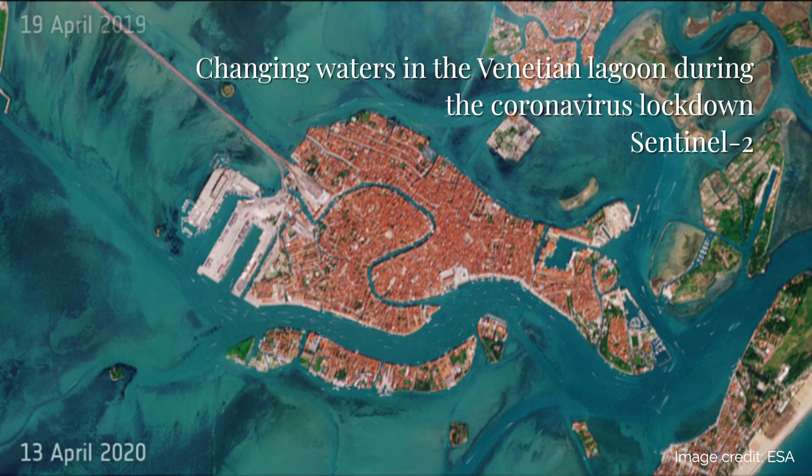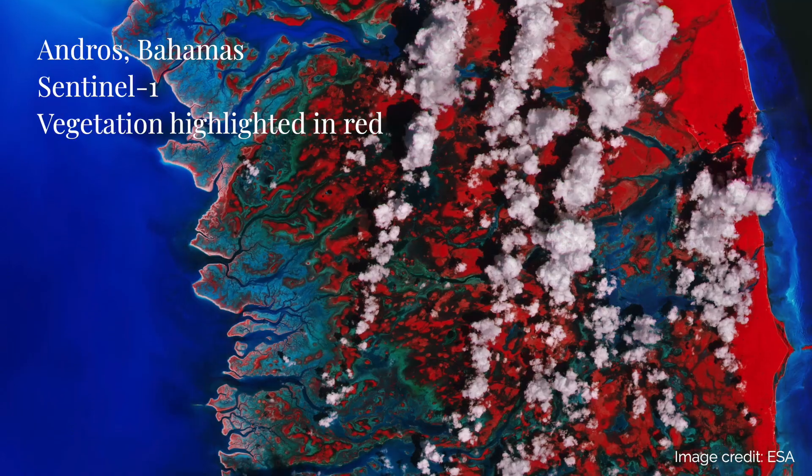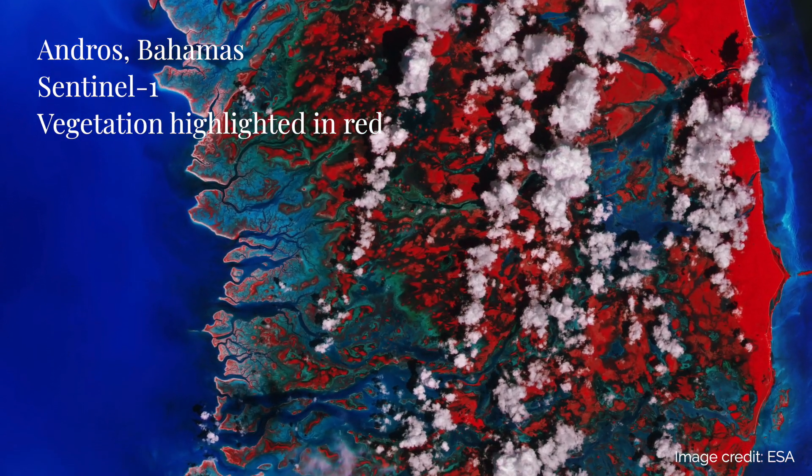The possibility to study our whole planet in any number of ways is right at your fingertips, whether you choose to observe penguin nesting grounds or monitor the annual flooding in your local area.